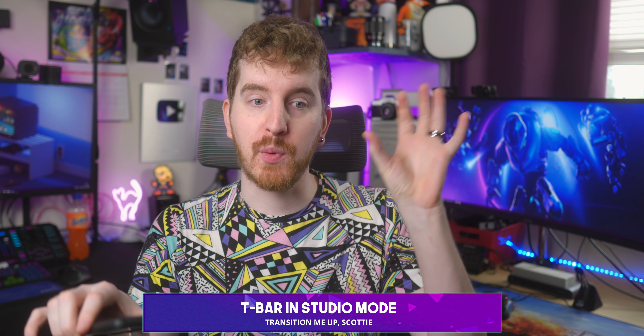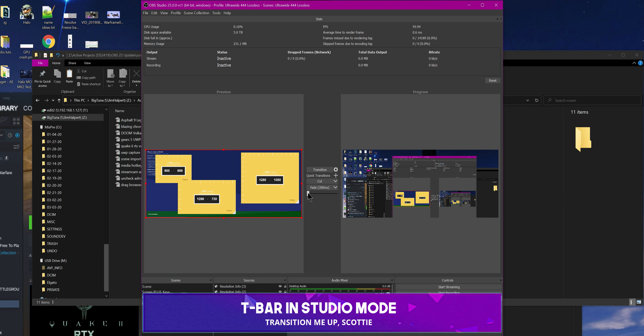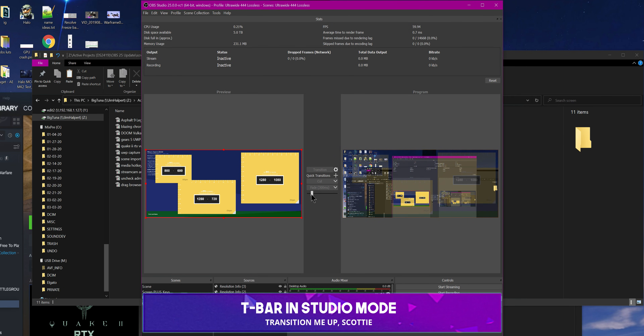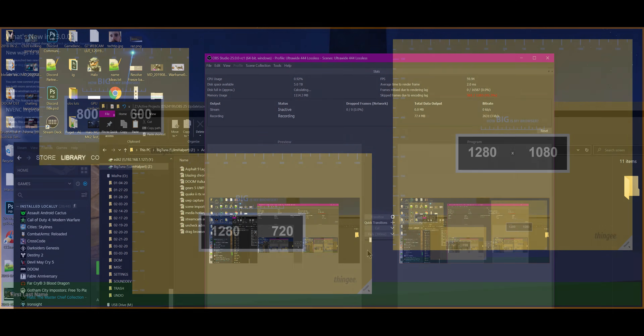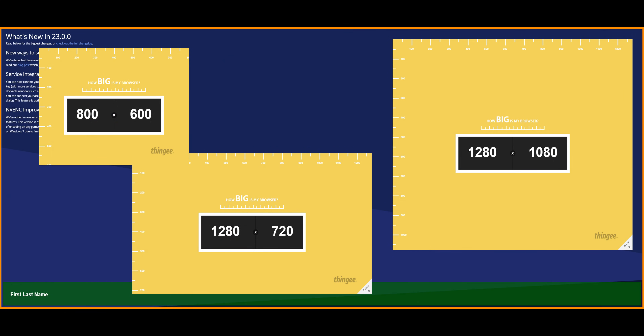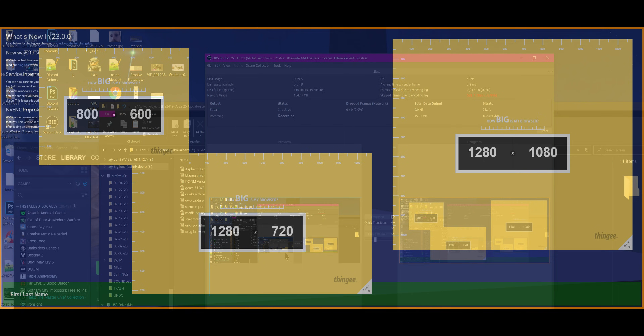OBS Studio's Studio Mode, where you have the preview and program monitor side-by-side, now has T-Bar support. A T-Bar is basically a transition bar — traditionally a physical bar that controls the speed and timing of transitioning from one scene to another, and you can go back and forth or leave it halfway for creative effects. OBS didn't support it in software before, and without that software support there was no way to implement hardware support for a T-Bar or a virtual video mixer.